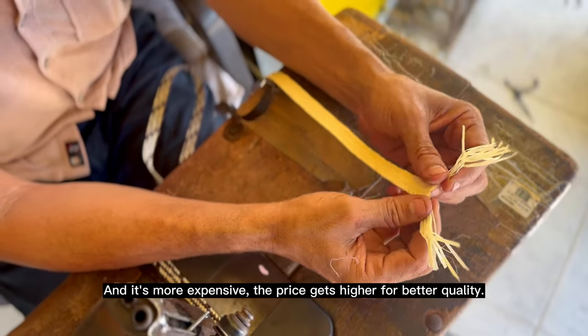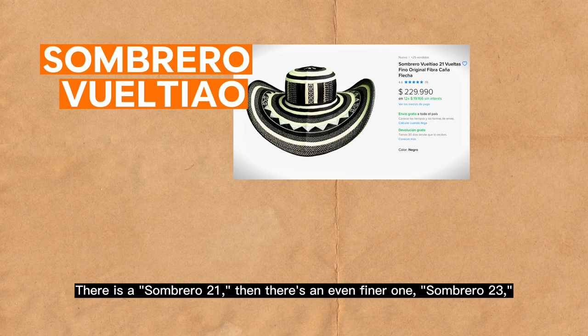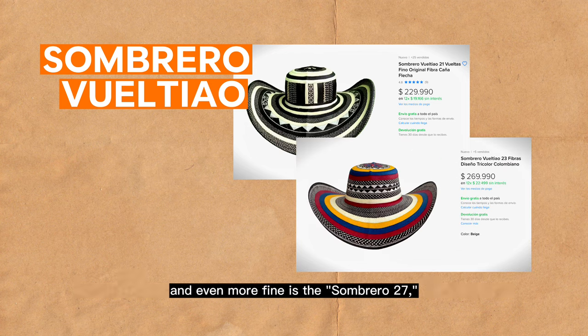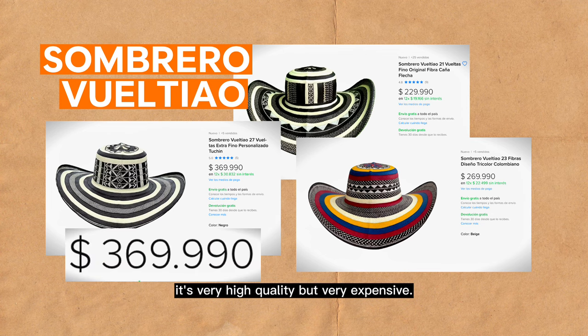As the quality increases, so does the price. There comes the 21 feet, then 23, then 27 — and the thinner it is, the more costly the sombrero becomes.